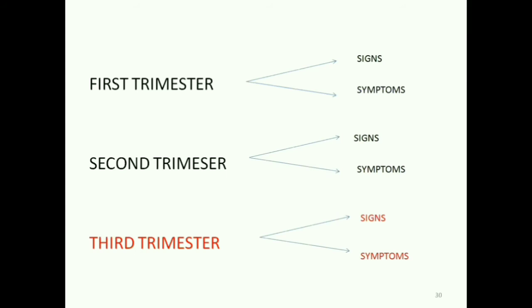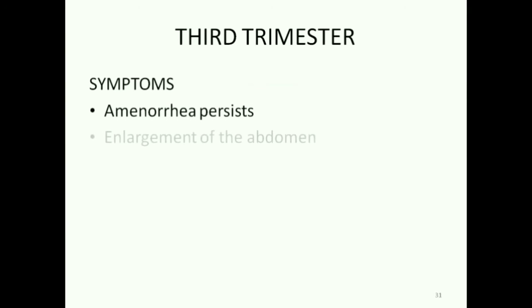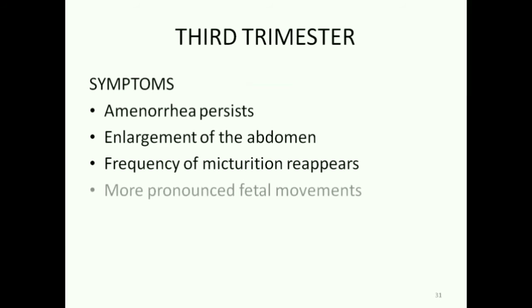Let's move on to the third trimester. The symptoms are that amenorrhea persists and there is enlargement of the abdomen. Frequency of micturition reappears — remember, it reduced in the second trimester. Fetal movements are more pronounced and lightening is felt in the third trimester. Lightening is the descent of the uterus down into the pelvic cavity.